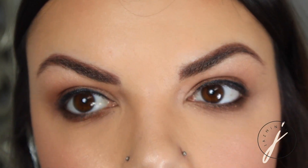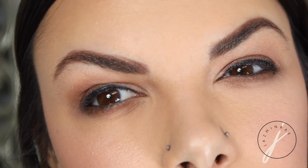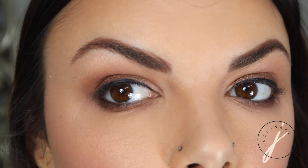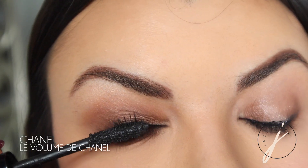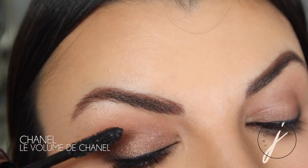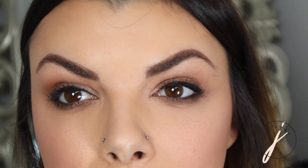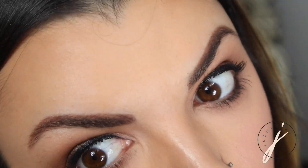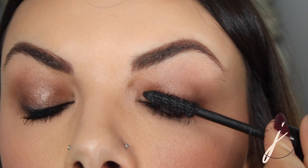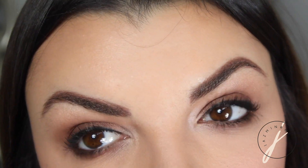Now I'm going to do my lashes. My favorite mascara of all time is Chanel Le Volume. It does exactly what it says — creates volume, not really any length. So if you need more length than volume, this might not be for you. I like to look down into a mirror when doing my lashes, starting from the base of the lash and bringing it out to the tip for my first coat. Then I do the bottom lashes as well. The eyes are done and I think this is a really cute eye look that could go with almost any outfit.